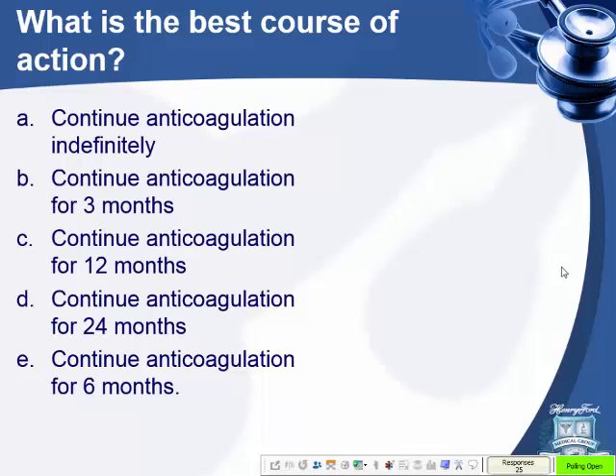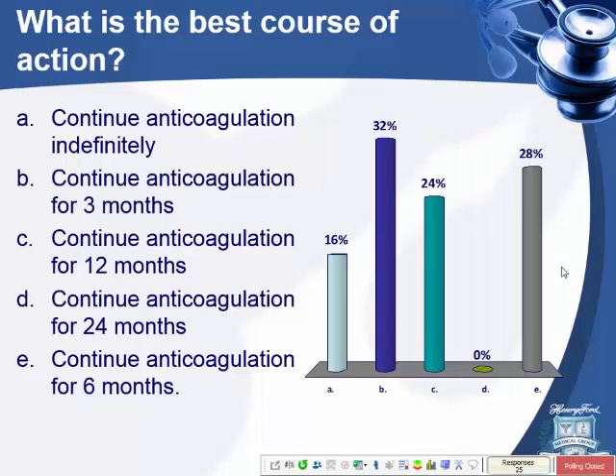Options: treat indefinitely, 3 months, 12 months, 24 months, or 6 months. I think the best answer is indefinitely for a first unprovoked PE. Let's look at the data.